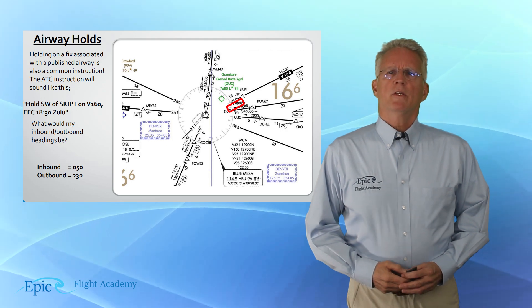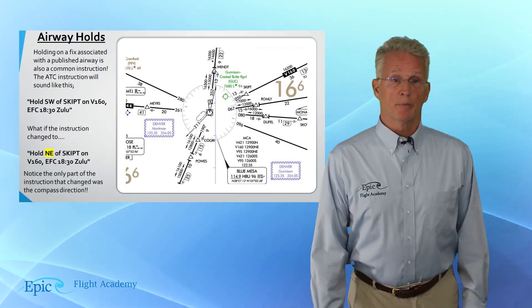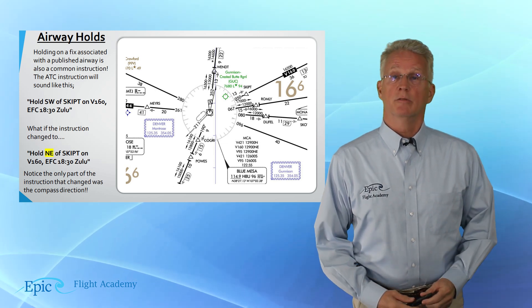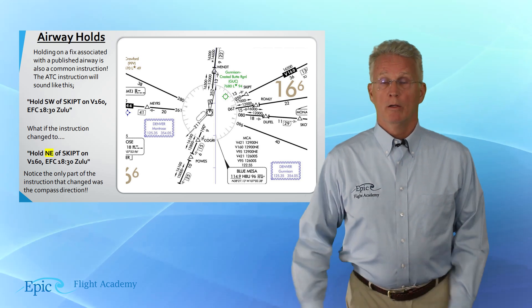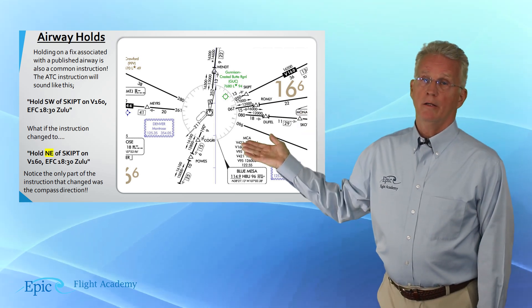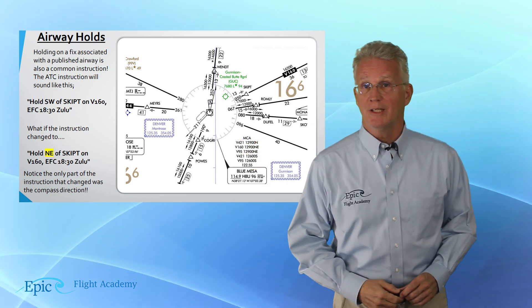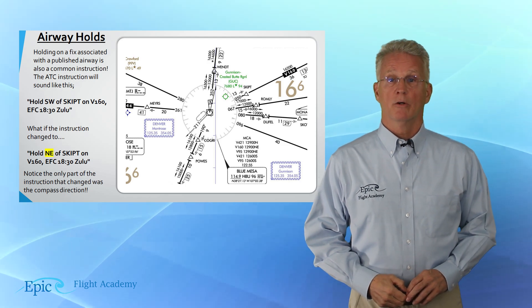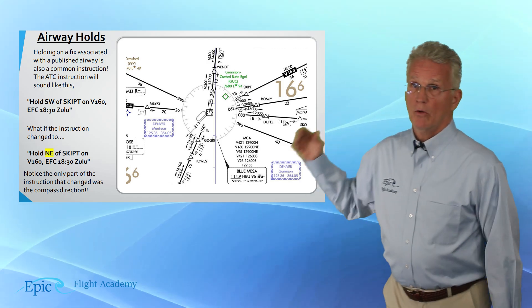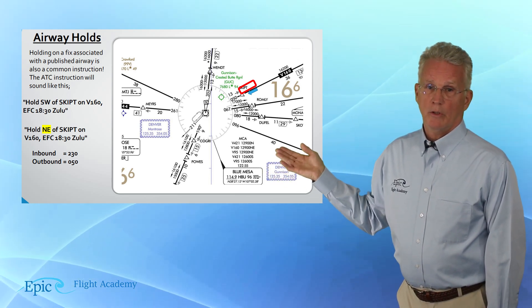What if the instruction said: hold northeast of SKIPT on Victor 160, expect further clearance at 1830? Well, you would be right on the Victor Airway and you're going to hold to the northeast of it on Victor 160. We have drawn in the hold for you here in red.